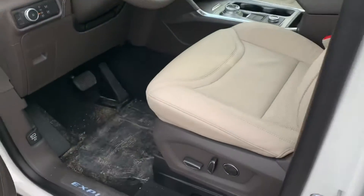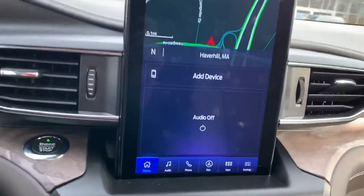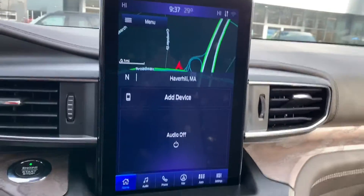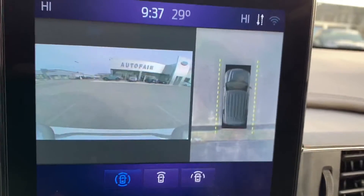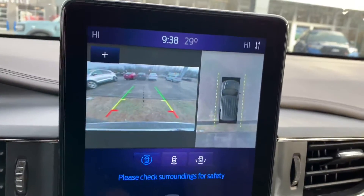Up to the front — power seats. Beautiful touchscreen display, has Bluetooth navigation, Apple CarPlay, and Android Auto. If you press that camera button, it shows you the front view and the 360 view as well, and you can change them. When you put it in reverse, you can see the back.